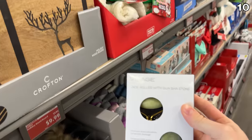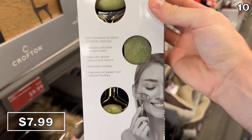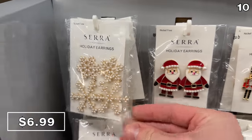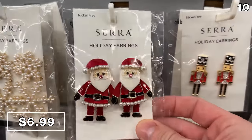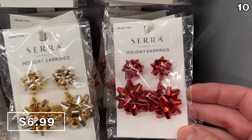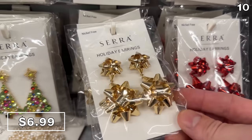The choice is yours. Facial sets at $8 are another option, which include a gua sha and a jade roller. The holiday earring selection this year at Aldi for $7 is extremely varied and impressive — my wife's favorite are these epic bow earrings.